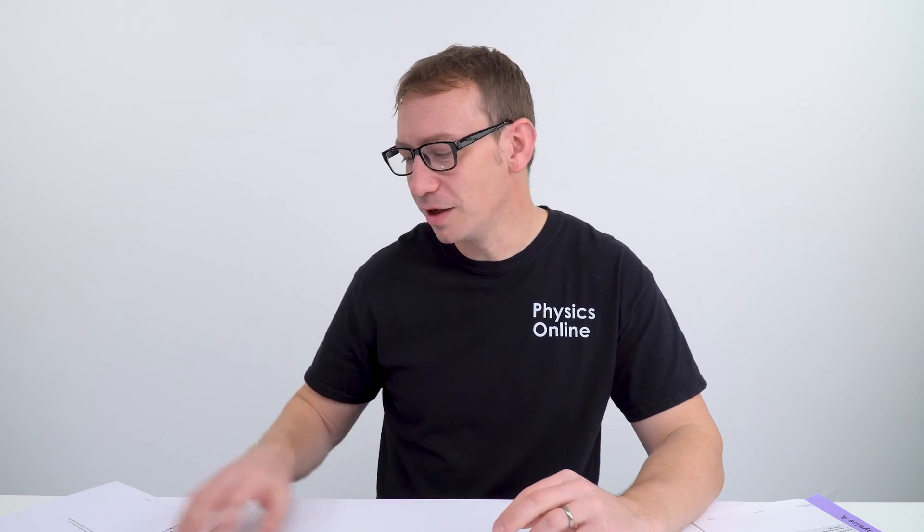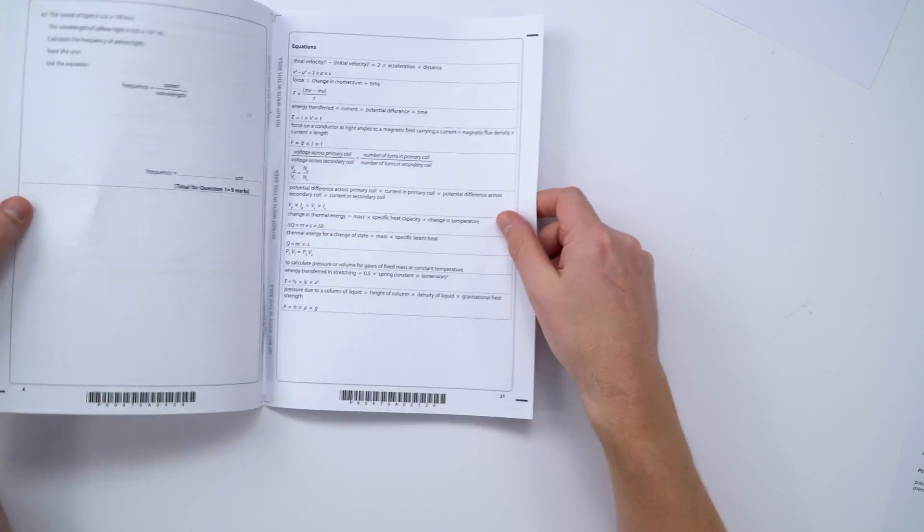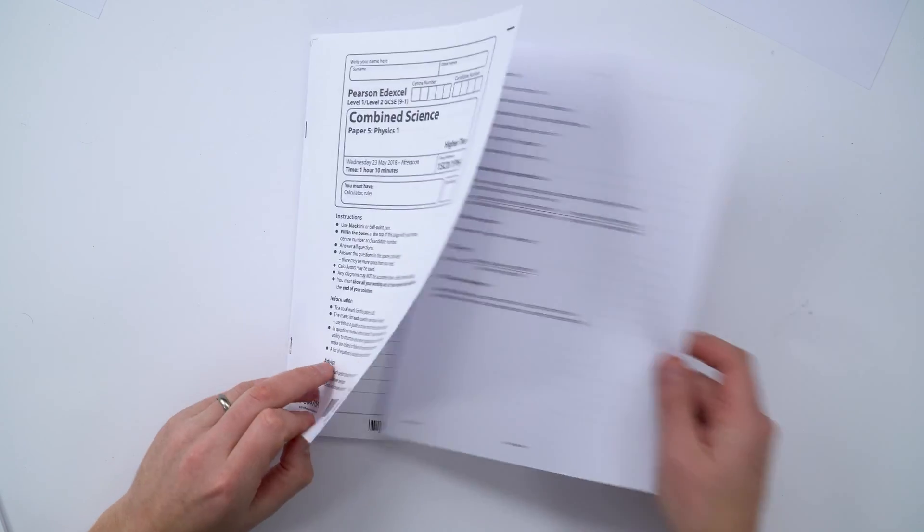How this is actually presented to you will depend on the exam board. Sometimes it might be printed at the back of the paper, meaning you keep referring to the back as you work through the exam, or it might be a separate insert included with the exam paper. This is something you need to be really aware of as you do past papers and prepare for the summer exams.